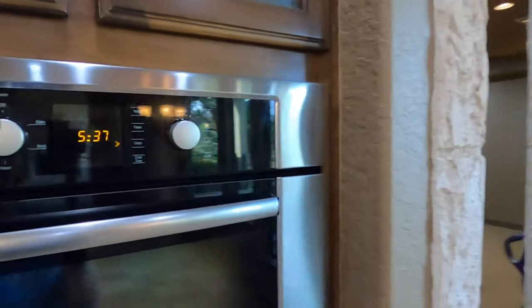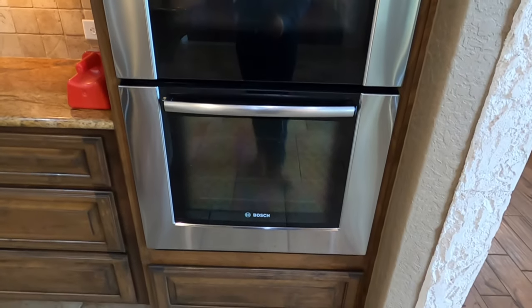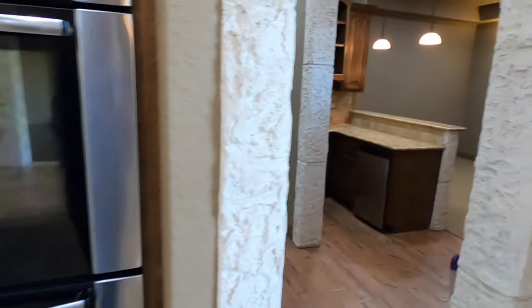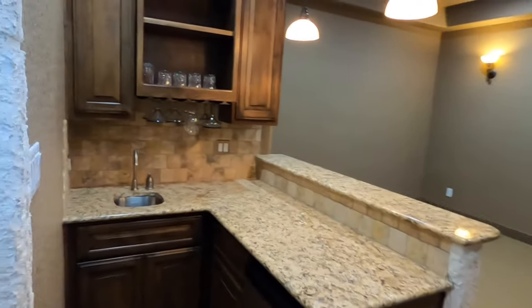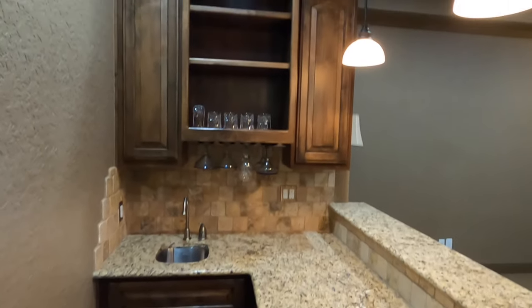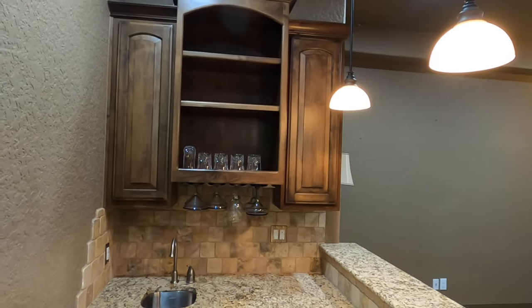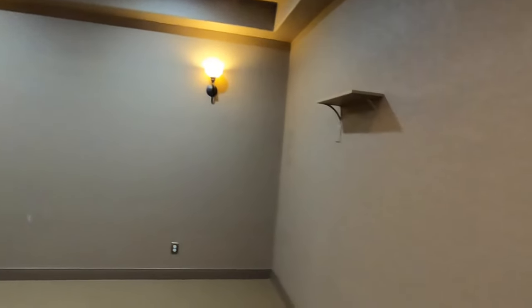We do have two double-stacked Bosch ovens — very good brand. Then we come into, of course, my favorite room: the wet bar. Because who doesn't want to have a wet bar in their house? It was nice that the sellers left a few glasses. And this could be the perfect game room, movie room — they've got some built-in speakers here already. You can definitely have some good times in here.